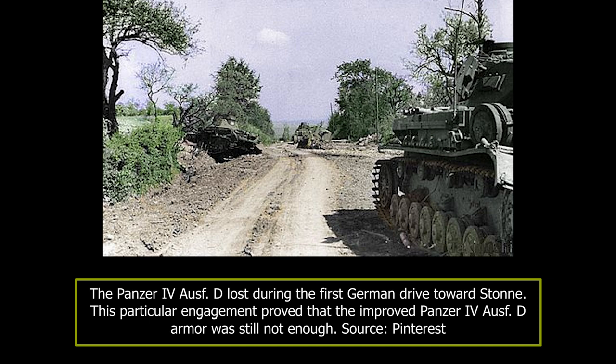Despite the quick defeat of the Allied forces in the west, the Germans lost many tanks. Regarding the Panzer IV, less than 100 were reported lost, though probably not all were written off; some were likely repaired and put back into action. In France, while the Panzer IVs and older versions had a disadvantage in armor protection, they had superiority in proper use, concentration of numbers, radio equipment, and three-man tank turrets.